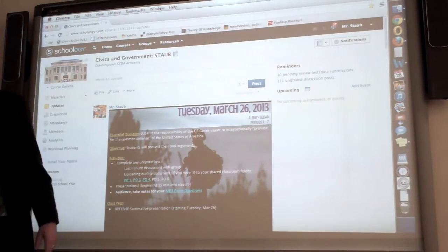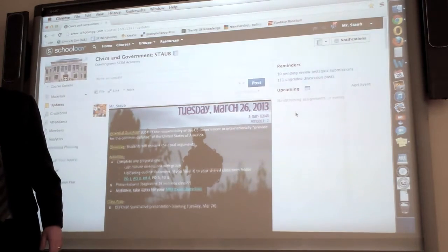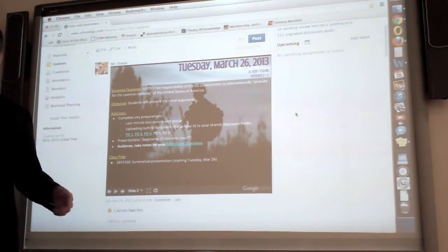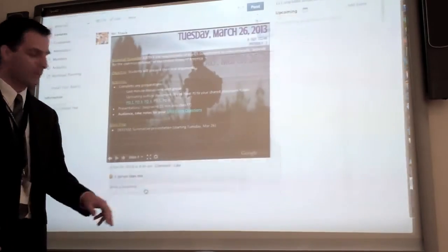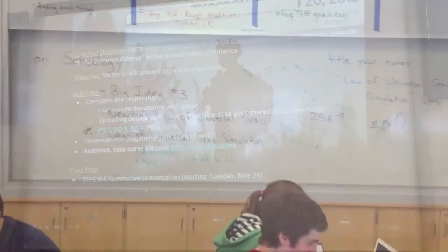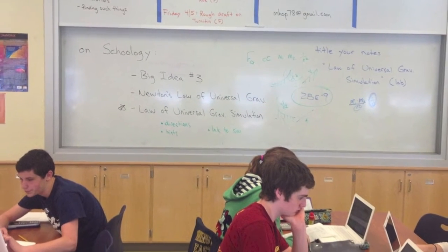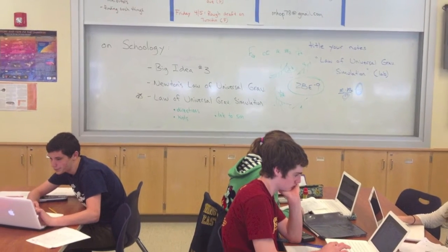At the beginning of every class at the academy, teachers begin their lessons and review resources on Schoology. Students then take their teams to the hallway, a collaboration room, or any open free space in the school to complete their work. Students are able to access all resources on-demand, wherever they are.